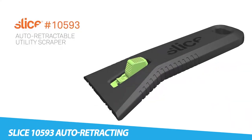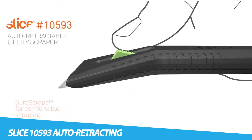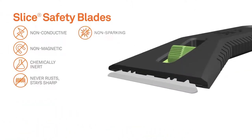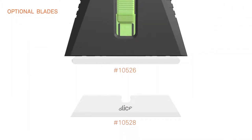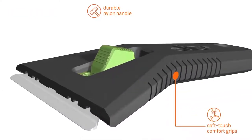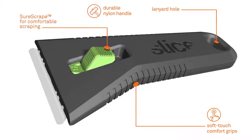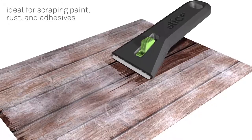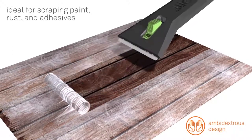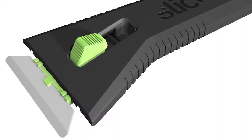Slice 10593 Auto Retracting Utility Scraper. The Slice 10593 Auto Retractable Utility Scraper is a finger-friendly safety tool featuring a rounded-tip 10526 safety blade housed in a sturdy, ergonomic, reinforced nylon handle with soft grips for user comfort. Compared with manual scrapers, auto-retractable scrapers can risk causing hand strain. Slice solves this problem by introducing SureScrape, a mechanism that reduces strain so users don't have to choose between safety and comfort. As with all Slice safety ceramics, the blade is oil- and lubricant-free, chemically inert, and never rusts.